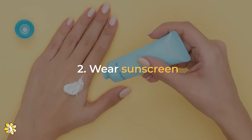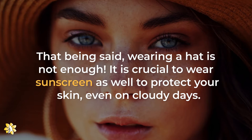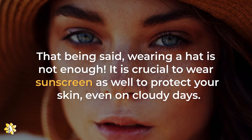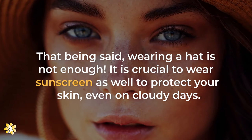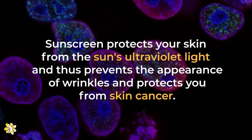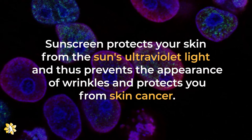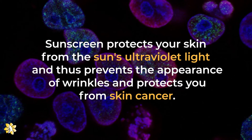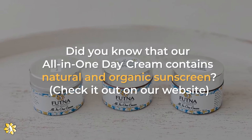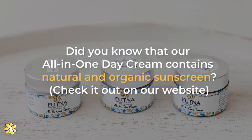Number 2: Wear sunscreen. That being said, wearing a hat is not enough. It is crucial to wear sunscreen as well to protect your skin, even on cloudy days. Sunscreen protects your skin from the sun's ultraviolet light and thus prevents the appearance of wrinkles and protects you from skin cancer. Our all-in-one day cream contains natural and organic sunscreen.